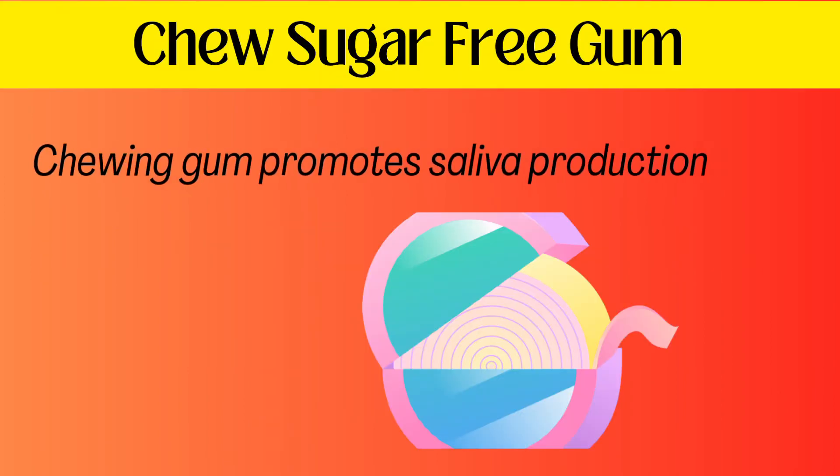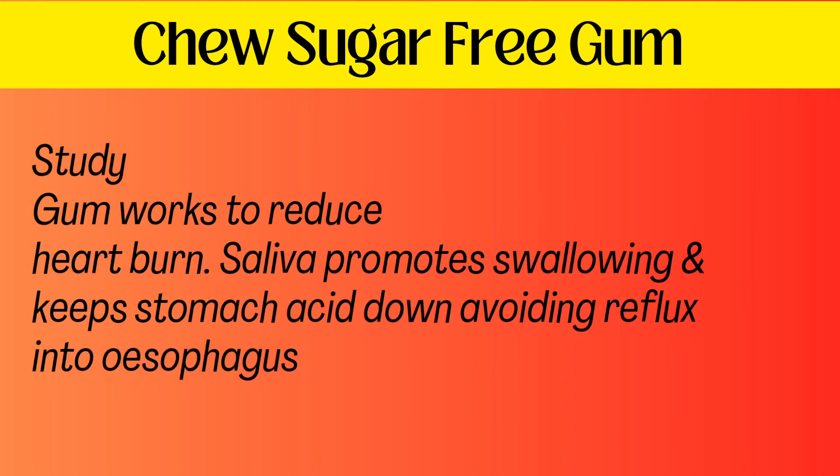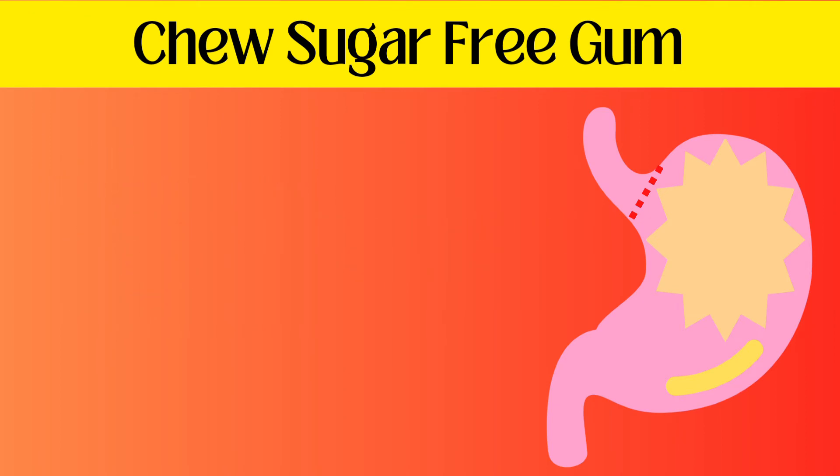Chewing gum promotes saliva production. According to one study, this works to help reduce heartburn. Saliva promotes swallowing and keeps stomach acid down, avoiding reflux into the esophagus.